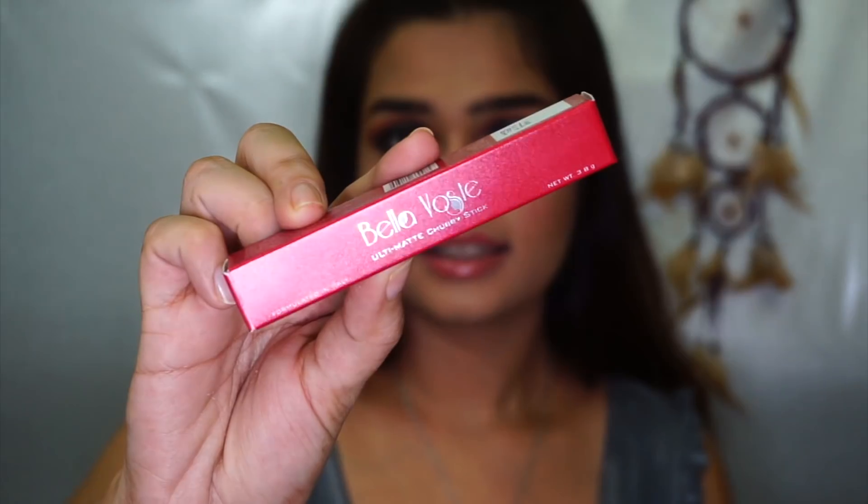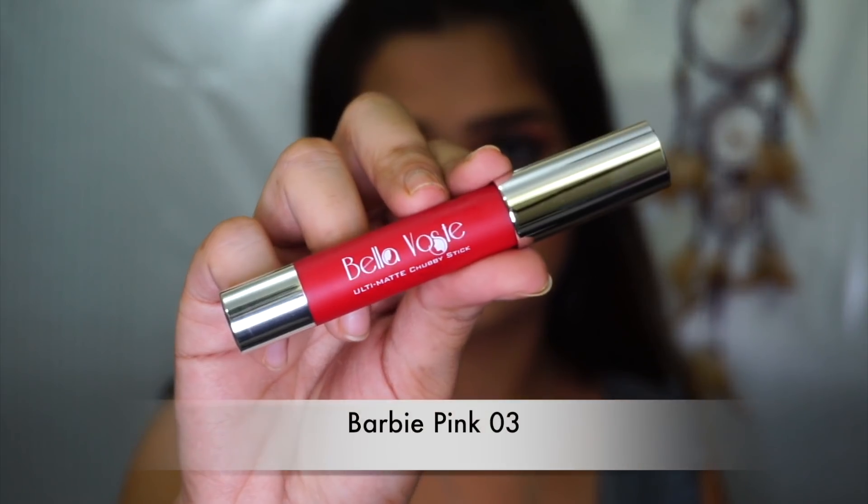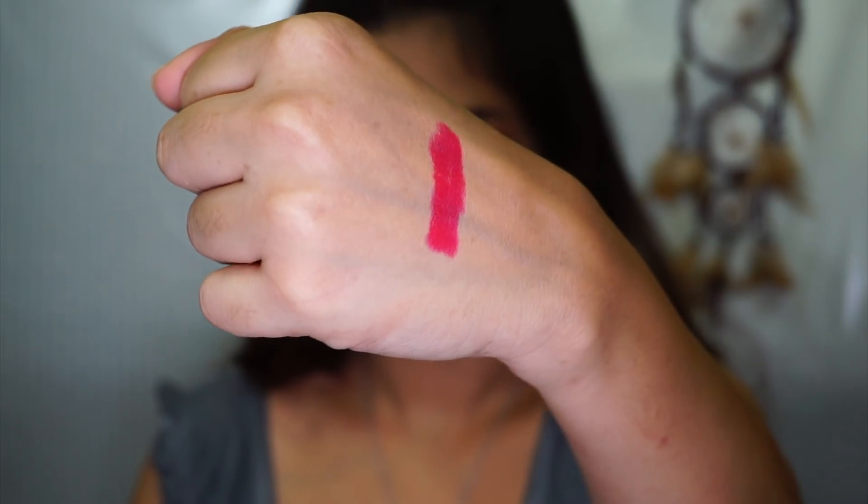The next product is really Diwali-friendly — Diwali was definitely kept in mind. This is a lipstick by Bella Voste. It's an Italy-based brand, formulated in Italy. It comes in a crayon form and I'm going to swatch it for you guys. It is super, super duper creamy — it's sort of semi-matte, not completely matte but close to matte. This color is really perfect; I think Diwali was kept in mind. It's a really pretty red that you can carry off with your Indian outfit.